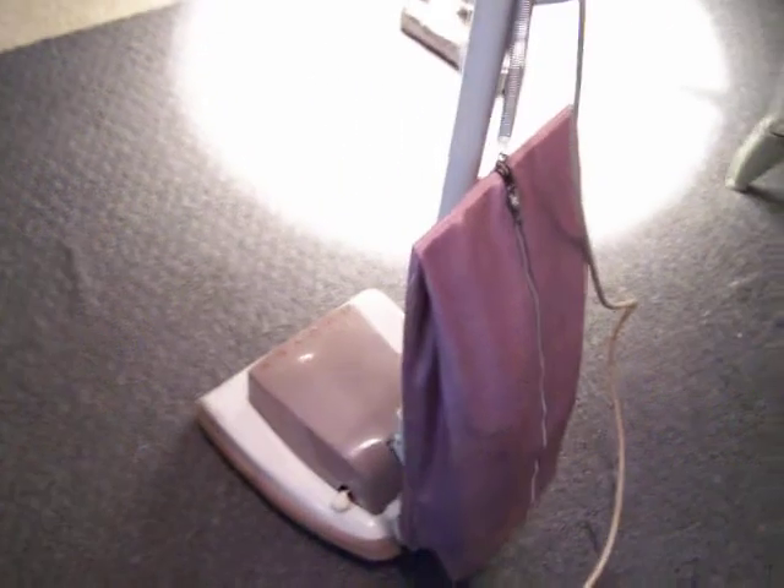Someone even put a new bag in it for me. You can use the Hoover size C, which I believe they stopped making, and I've been finding as many of them as I can and keeping them in my stash because I have several other Hoover vacuums.